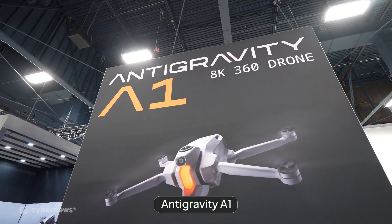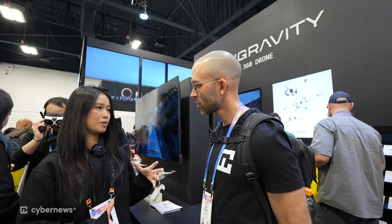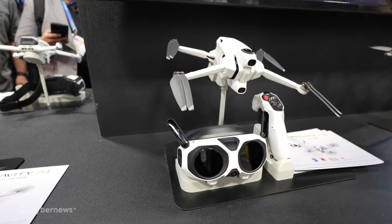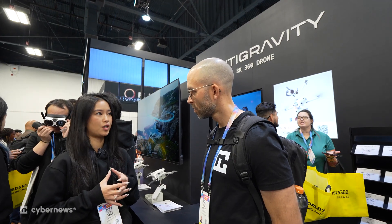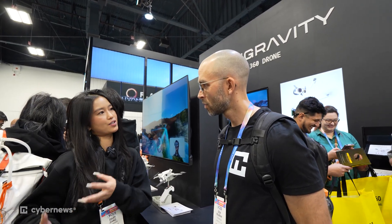So tell me about the Anti-Gravity A1. It's the world's first 360 drone and the package comes with the goggle and also the grip controller. Together with the 360 it provides a very immersive flying experience which is very different from the traditional drone. It gives you a feeling that you are actually flying in the sky yourself.